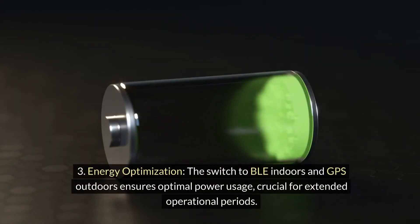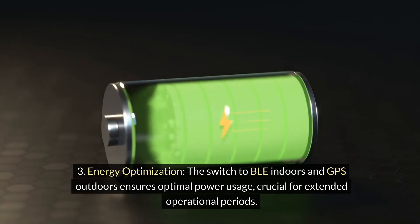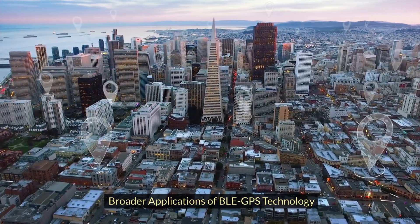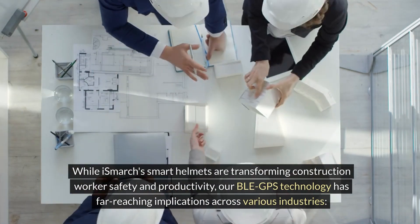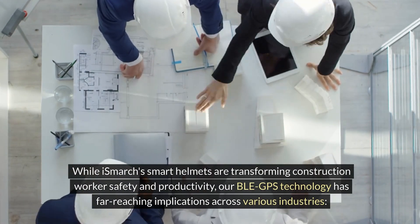Energy Optimization: the switch to BLE indoors and GPS outdoors ensures optimal power usage, crucial for extended operational periods. Broader applications of BLE GPS technology: while iSmarch's smart helmets are transforming construction workers' safety and productivity, our BLE GPS technology has far-reaching implications across various industries.